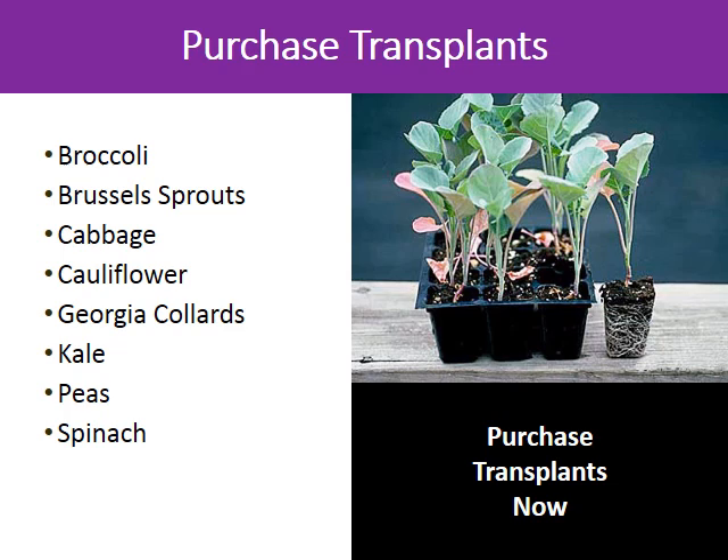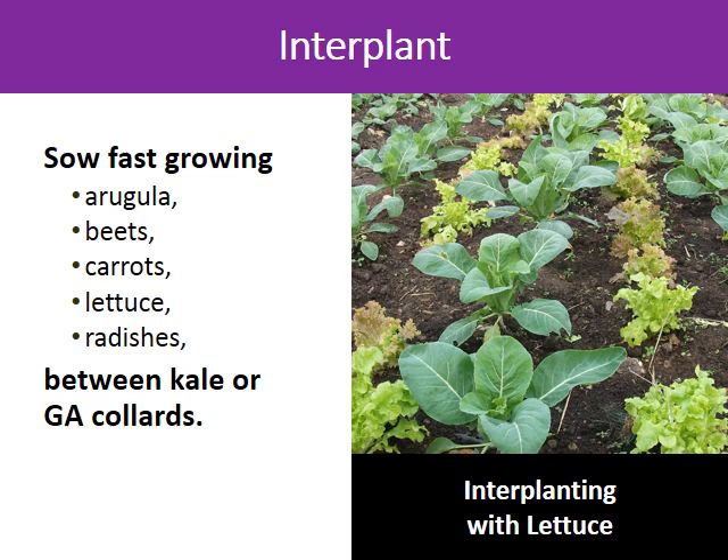In October, you need to purchase transplants of your favorite crops so they will have time to grow properly. Choose broccoli, Brussels sprouts, cabbage, cauliflower, Georgia collards, kale, peas, or spinach — whichever your family will eat. Interplanting is important if you have limited space in your garden. You can have a fast-growing crop between your regular crops of kale or Georgia collards. Choose fast-growing arugula, beets, carrots, lettuce, or radishes.